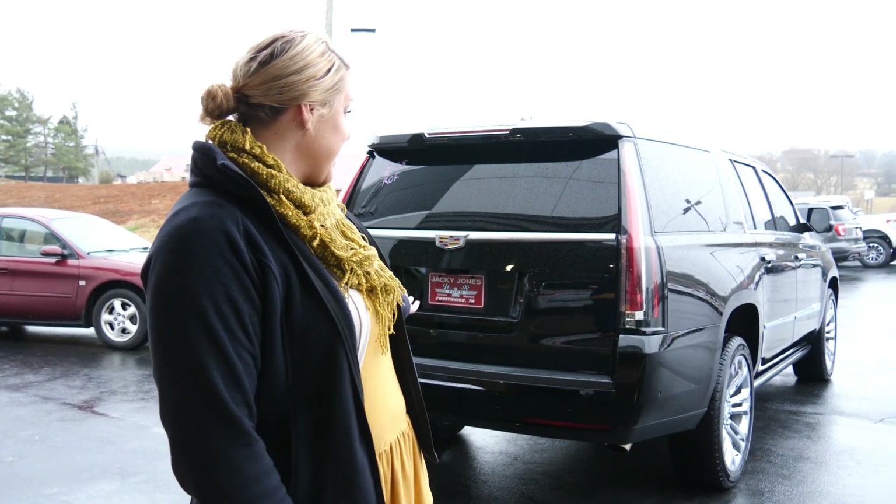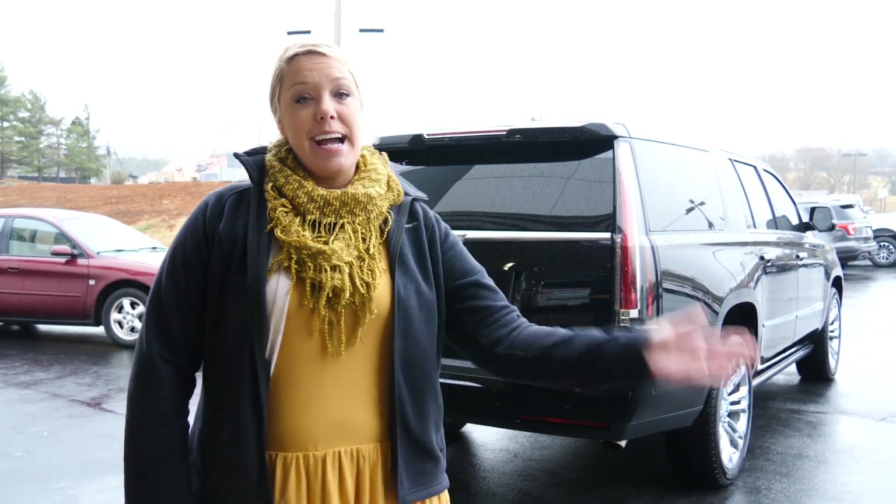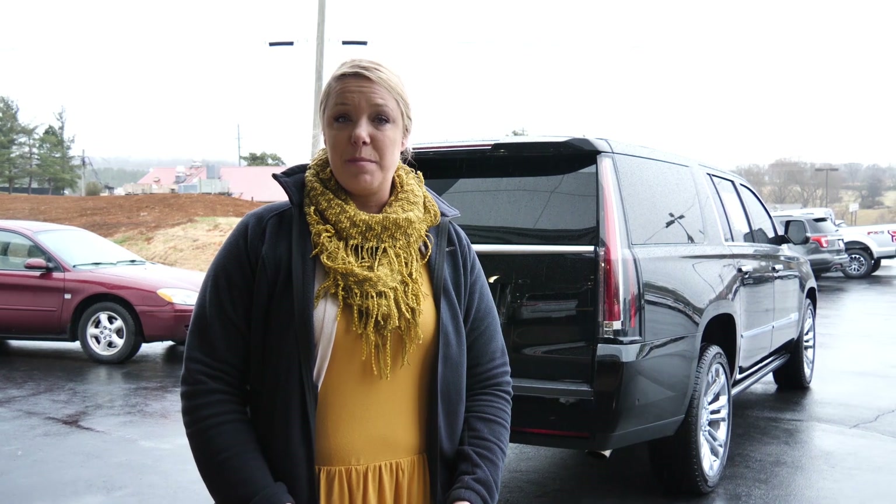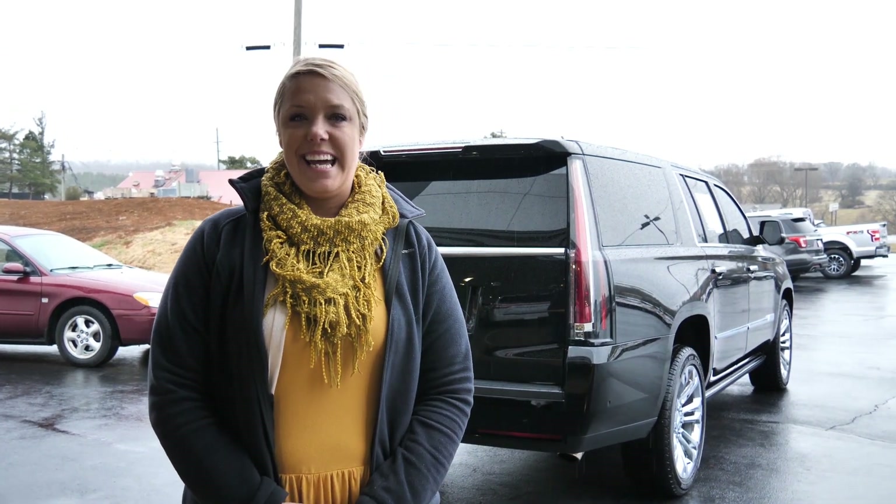So this is the Escalade that I just went over. I do look forward to doing business with you. I thank you so much for the inquiry. If you have any other questions, go ahead and give me a call — it's 423-536-1076 — or you can just text me like you have been. Again, I look forward to earning your business. Thank you so much and have a great day.